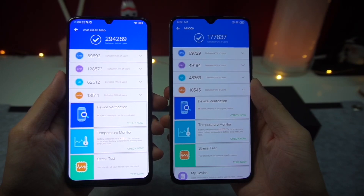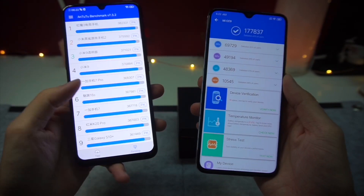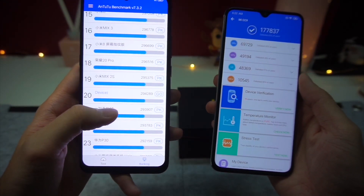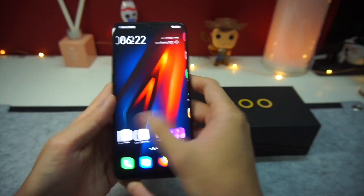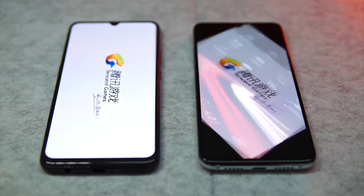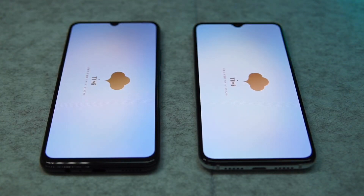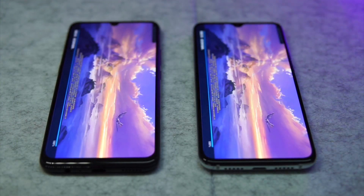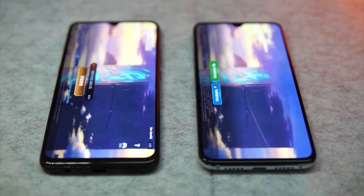The 120,000 score difference is similar to what you'd get if you compare the Snapdragon 855 to the 845. The good news is the Vivo iQOO Neo actually lived up to its benchmark scores. In terms of real-world use, the Vivo iQOO Neo was noticeably faster than the Xiaomi CC9 in terms of launching apps and gaming performance. The game launches quicker on the Vivo iQOO Neo — it's not much, but it is definitely noticeable, and if you game a lot, the little time difference adds up.